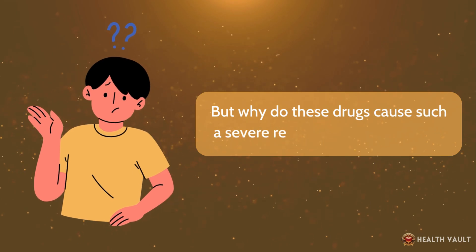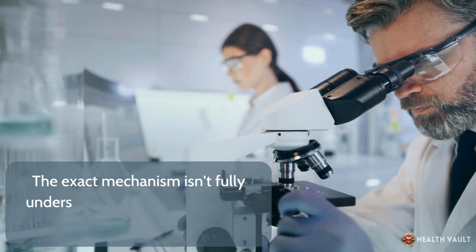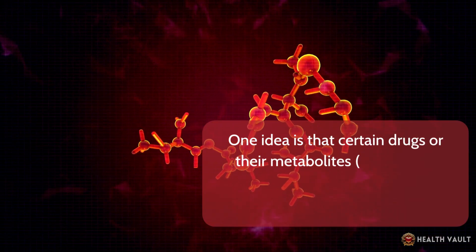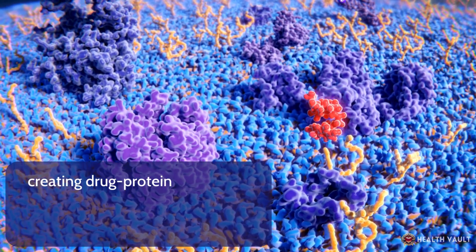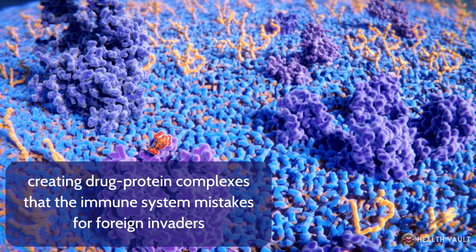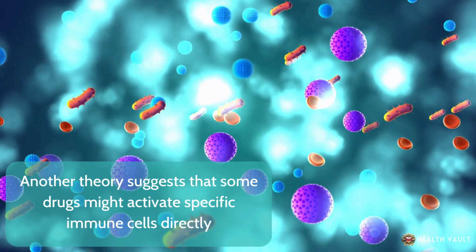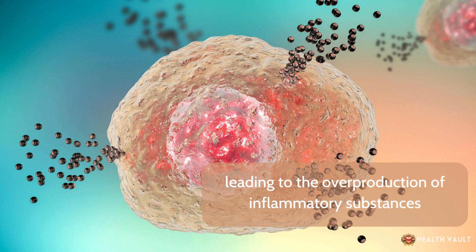The exact mechanism isn't fully understood, but researchers have some theories. One idea is that certain drugs or their metabolites — breakdown products — can bind to cellular proteins, creating drug-protein complexes that the immune system mistakes for foreign invaders, triggering an intense immune response. Another theory suggests that some drugs might activate specific immune cells directly, leading to the overproduction of inflammatory substances.